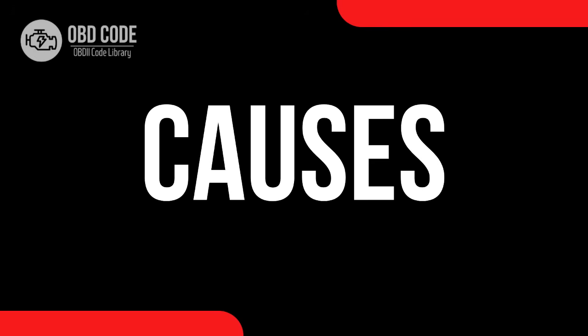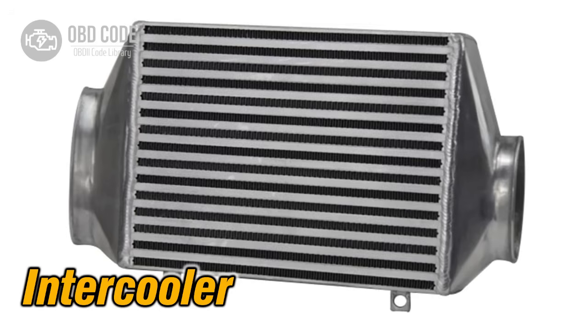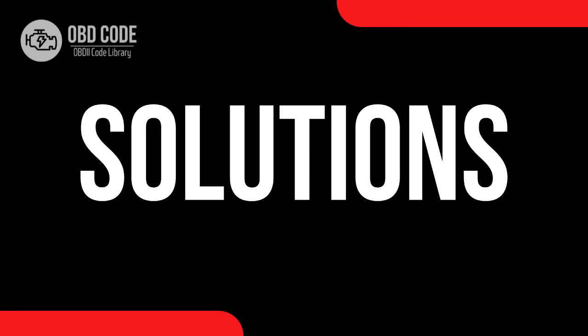Causes of code P2263: 1. Faulty turbocharger wastegate solenoid. 2. Clogged or restricted air intake system. 3. Leaking or damaged intercooler. 4. Defective boost pressure sensor. 5. Malfunctioning turbocharger actuator.